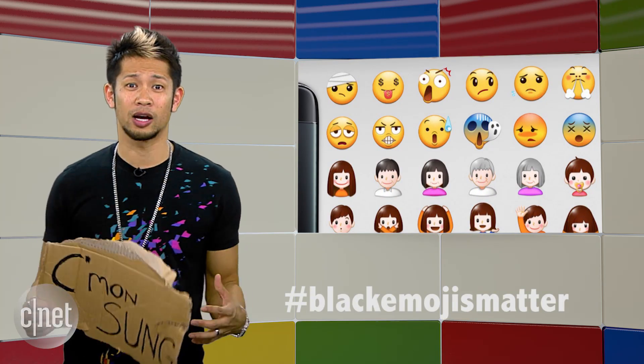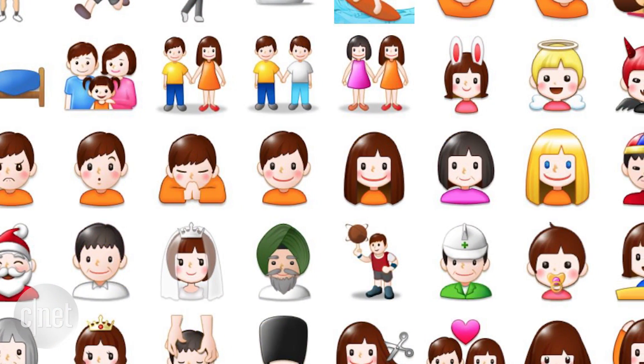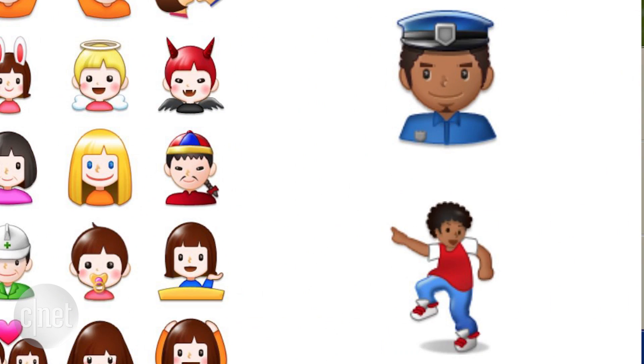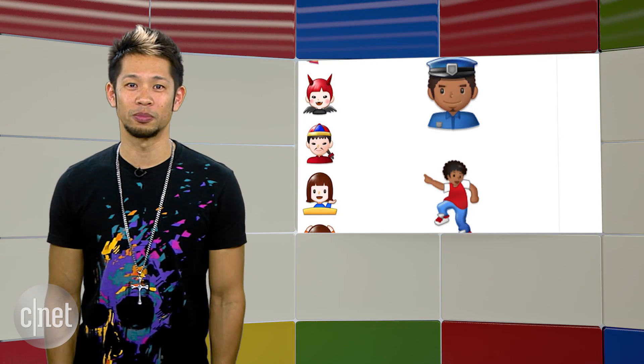The biggest miss: Samsung doesn't include emoji modifiers for diverse skin tones. Black emojis matter, and so do Asian and Latino — you get what I'm saying. In a weird decision, every one of their people emojis are white except for the police officer and dancer. That's weird, so we are hoping for an update soon.